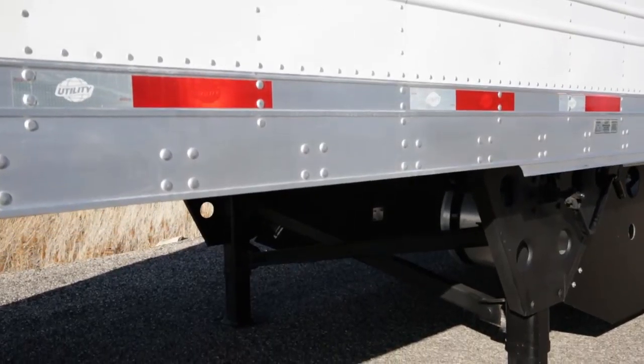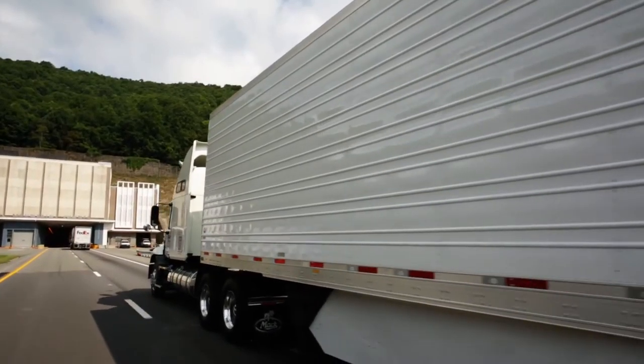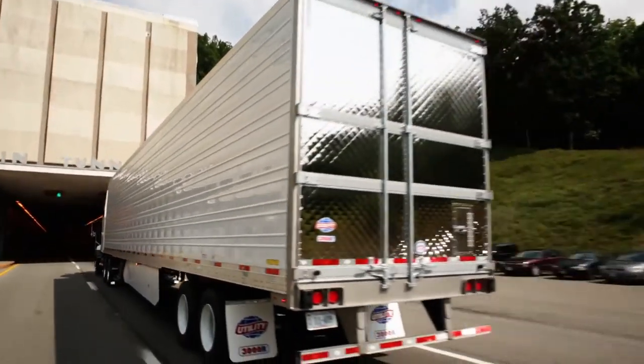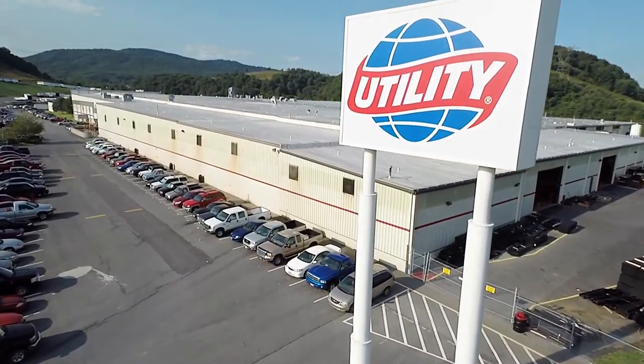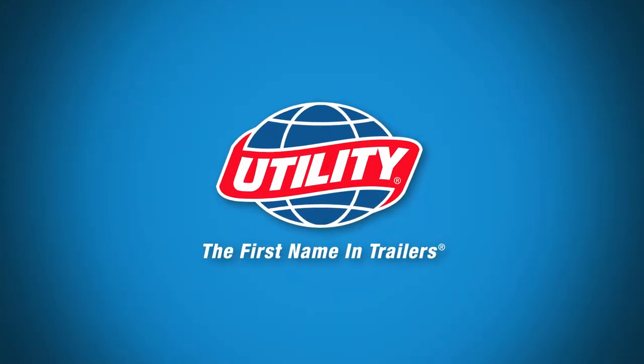There are numerous additional standard features which make the 3000R the most respected and demanded strong lightweight refrigerated van in the Americas. To find out about all of our standard features and available options, call your local dealer or visit us at utilitytrailer.com.